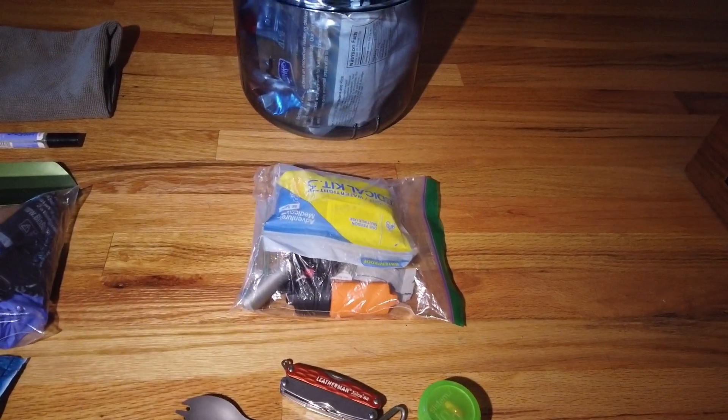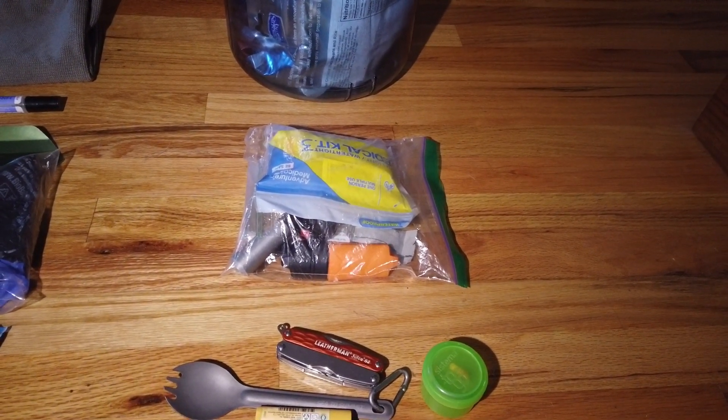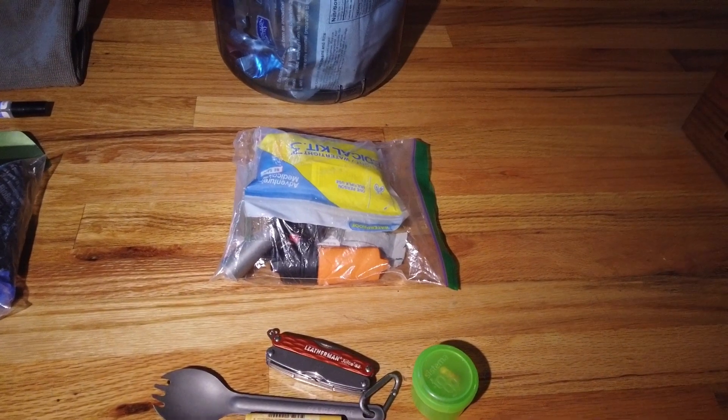Next to that is some survival kind of stuff: a medical kit, lighter, duct tape, repair kit, and an extra headlamp.